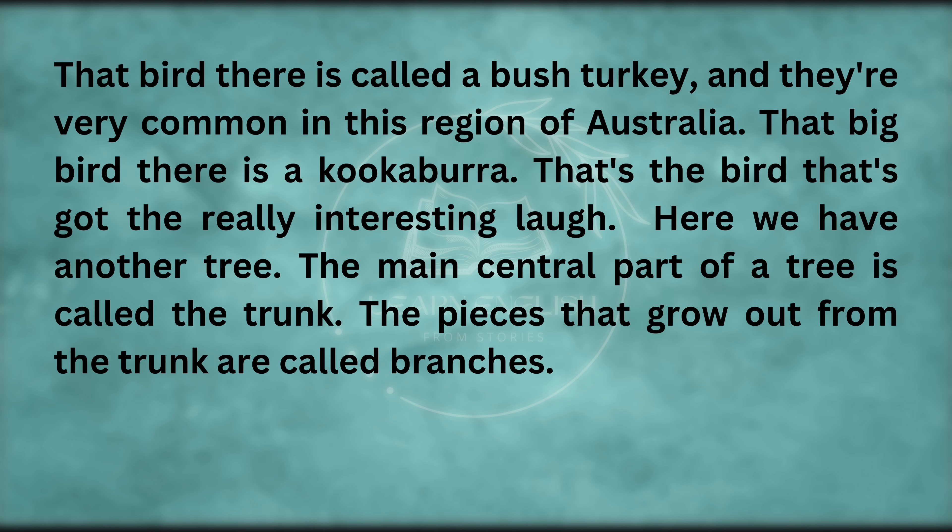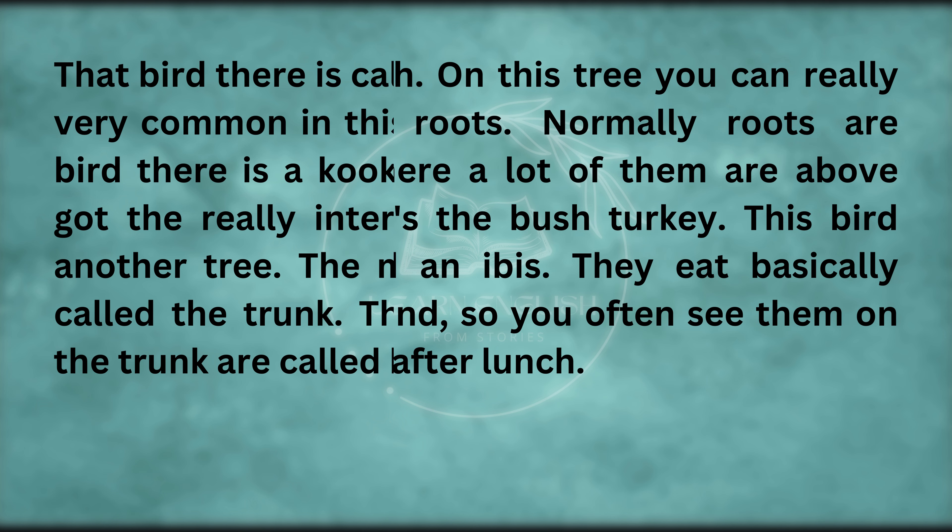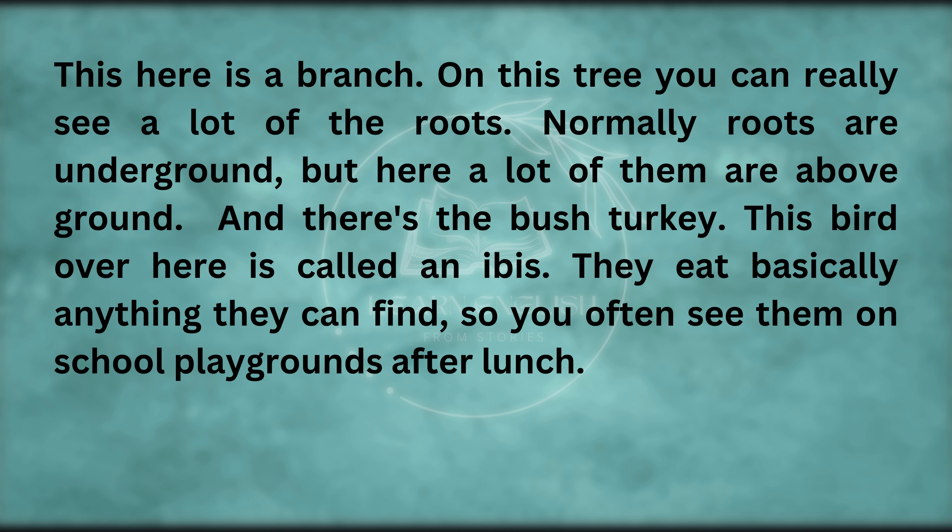That bird there is called a bush turkey — they're very common in this region of Australia. That big bird there is a kookaburra — that's the bird with the really interesting laugh. Here we have another tree. The main central part of a tree is called the trunk. The pieces that grow out from the trunk are called branches. On this tree, you can really see a lot of the roots — normally roots are underground, but here a lot of them are above ground.